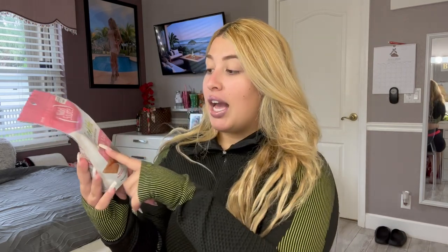Next up, I got these Pure Vita Skin and Coat dog treats. I've never used this brand actually, so I'm going to do a little bit more research on it before giving it to the dogs. If you guys have ever heard of this brand or have any experience with them, please let me know.